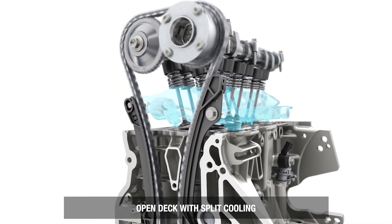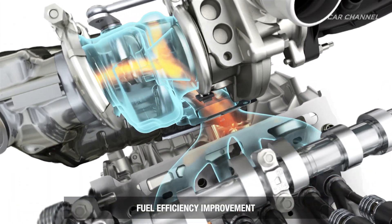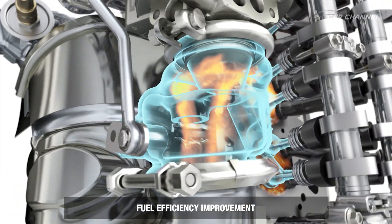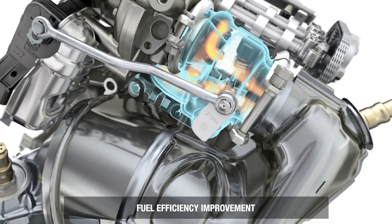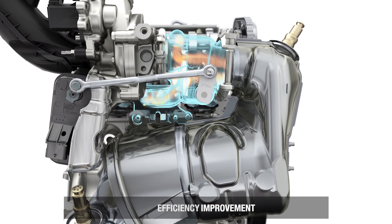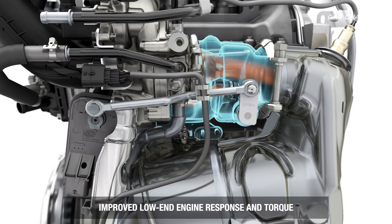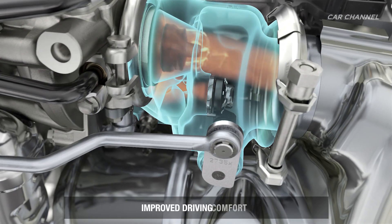Mated to a five-speed manual gearbox, the TCE100 offers better performance both in the city and out on the open road. With 100 horsepower and 260 Nm of torque at 2000rpm, it boasts greater energy efficiency and enhanced responsiveness thanks to the turbo, with 66% more torque than the SE-115.